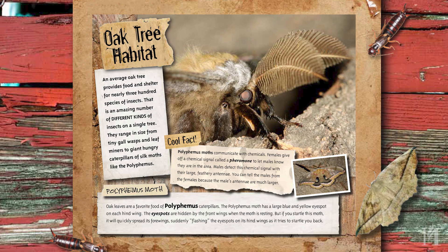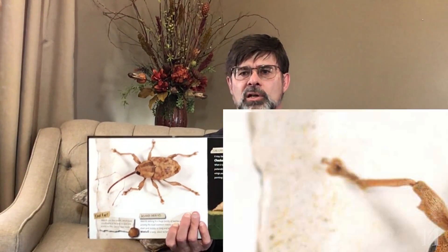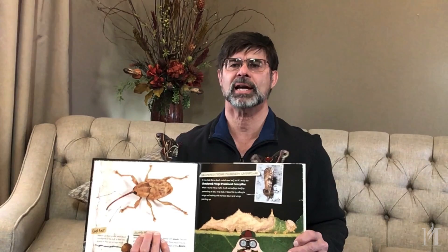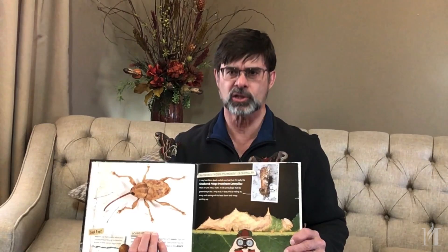Now we're going to talk about our last habitat, which is oak tree habitat. Oak trees can support up to 300 different kinds of insects, from tiny little gall wasps all the way to big wild silk moths with caterpillars almost the size of hot dogs. This little beetle here is called an acorn weevil — they all have a snout, with mouth parts at the very end, which the females use to drill little holes into acorns, seeds, and stems, where they lay their eggs, and then the baby weevil grows. I hope you're inspired to pay more close attention to the insect world when you're out and about.